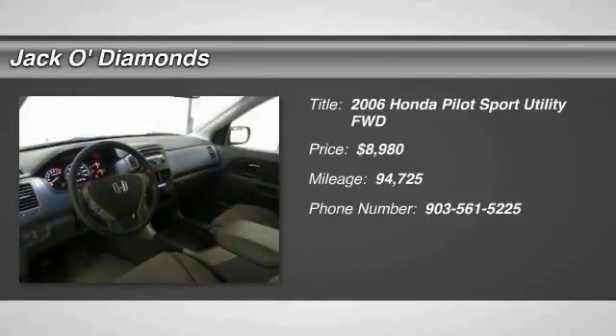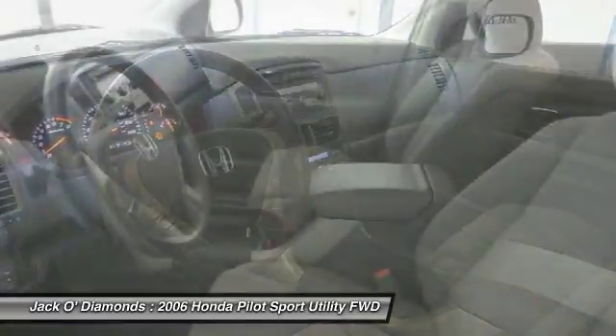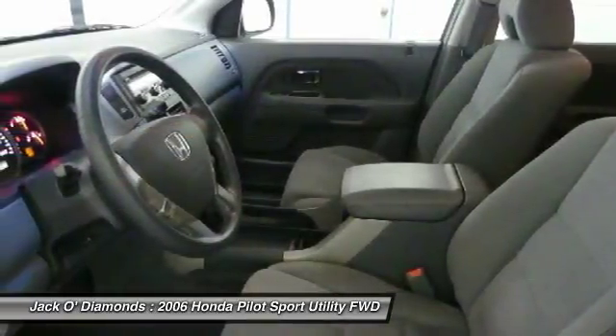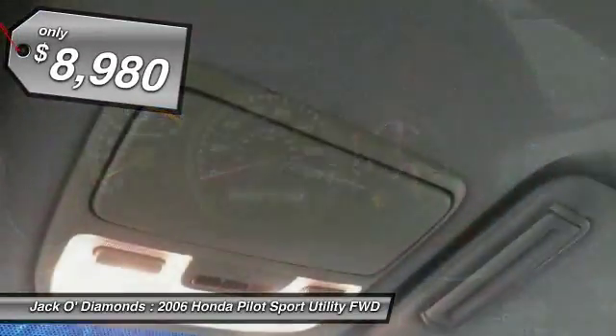We are pleased to show you the 2006 Honda Pilot — optimal utility, indulgent interior, powerful performer. You'll be ready for almost anything in the Honda Pilot, and it is priced below $10,000.